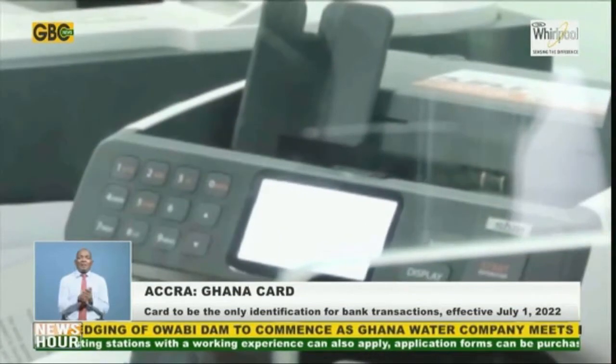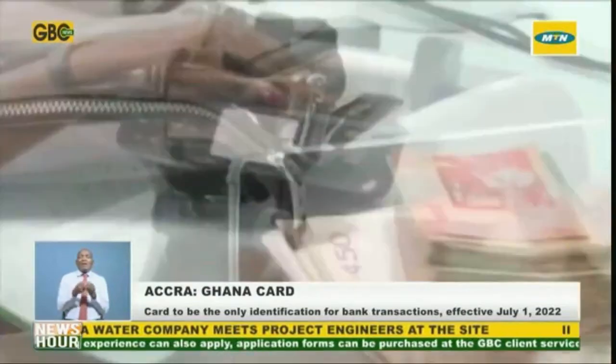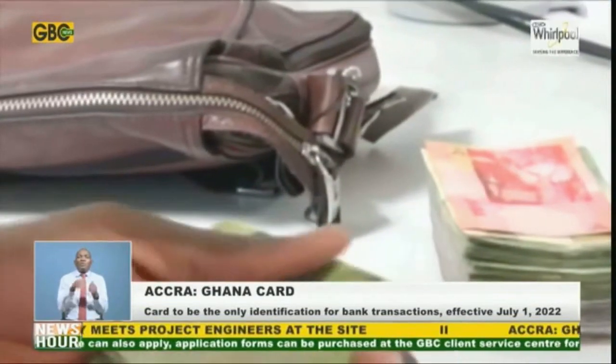Customers of Bank of Ghana-regulated financial institutions are advised to update their records with their respective financial institutions with the Ghana Card.